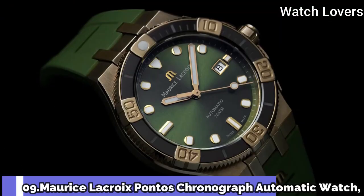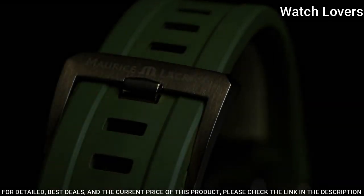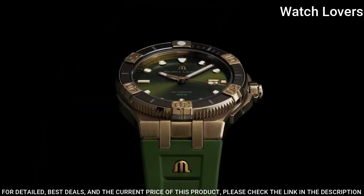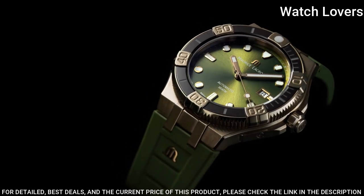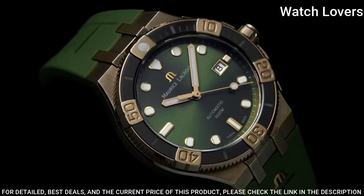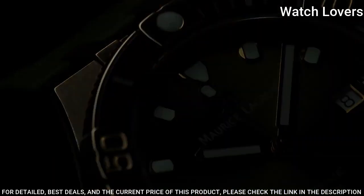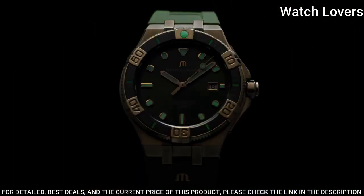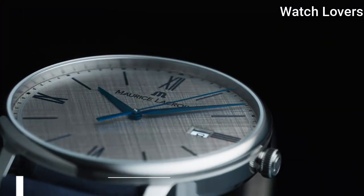Number 9. Maurice Lacroix Pontos Chronograph Automatic Watch. Building on the success of last year's Icon Venturer Bronze, Maurice Lacroix is pleased to unveil a new version of the model, endowed with anthracite hues coupled with the honey tones of bronze. Case diameter 43mm, case material stainless steel. Functions: Hours, Minutes, Seconds. Movement: Automatic. Water-resistant at 300m.